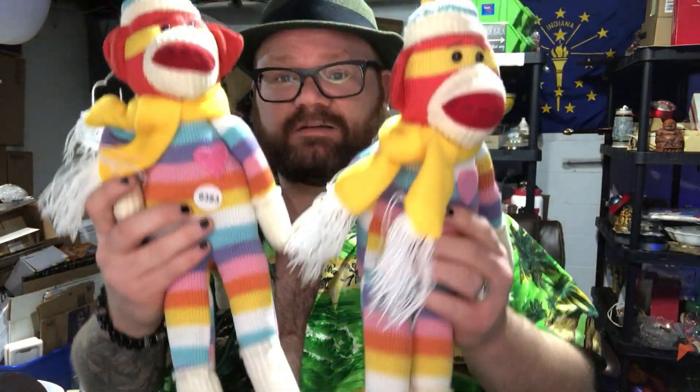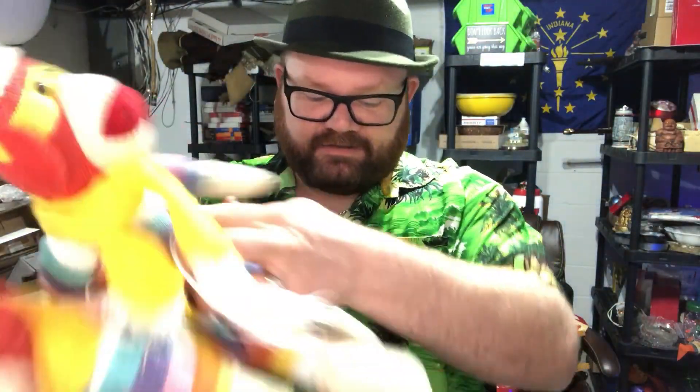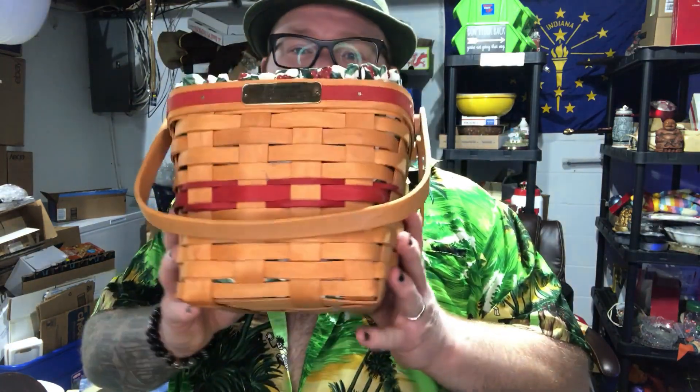The first lot I got was these sock monkeys — they're brightly colored and really cute. There are no tags on them, but they have a pink little heart stitched on them. I thought they were really cute; I'm going to sell these at my auction. The next lot I got was four dollars — a Longaberger basket.